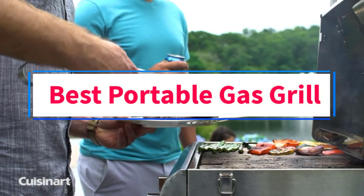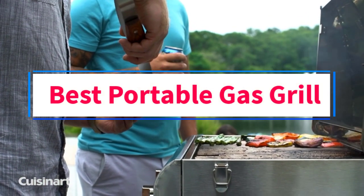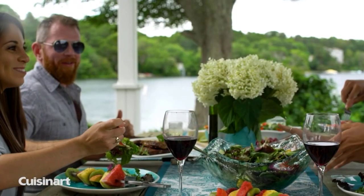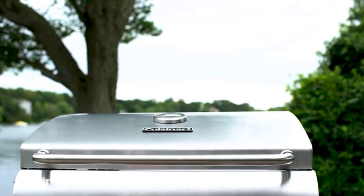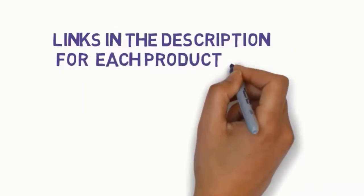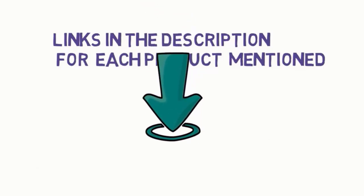Are you looking for the best portable gas grill? In this video, we will look at some of the 6 best portable gas grills on the market. Before we get started, we have included links in the description, so make sure you check those out to see which one is in your budget range.